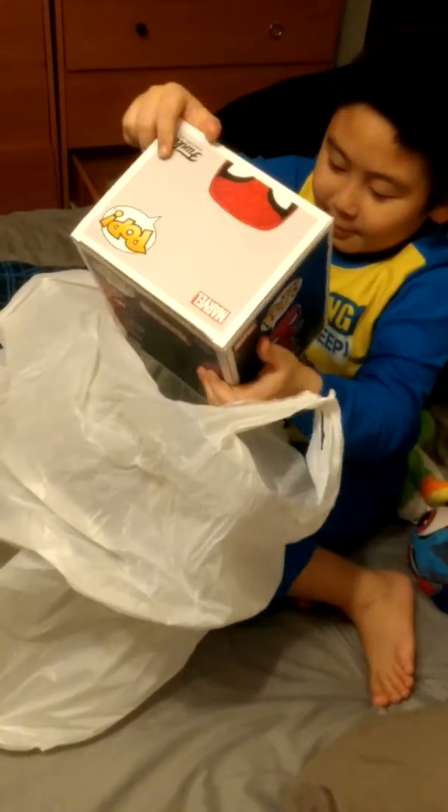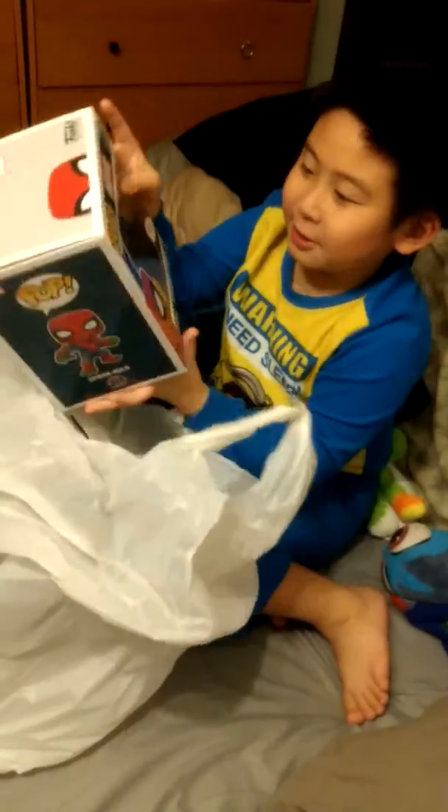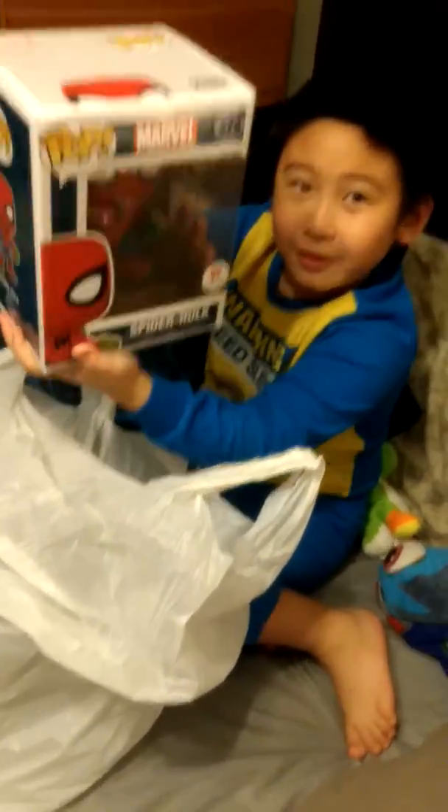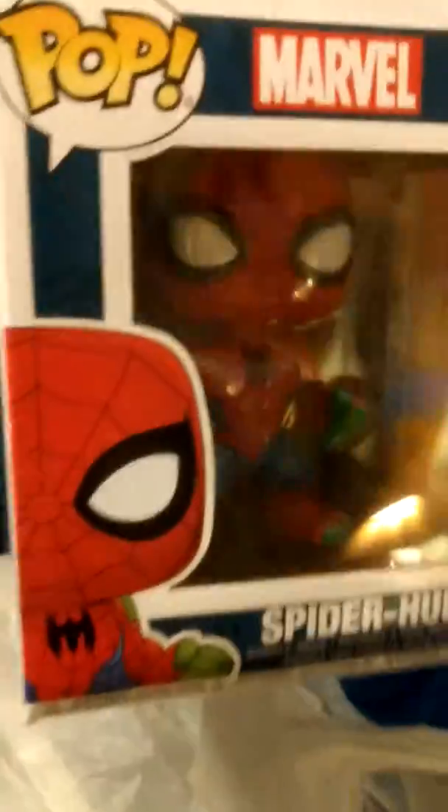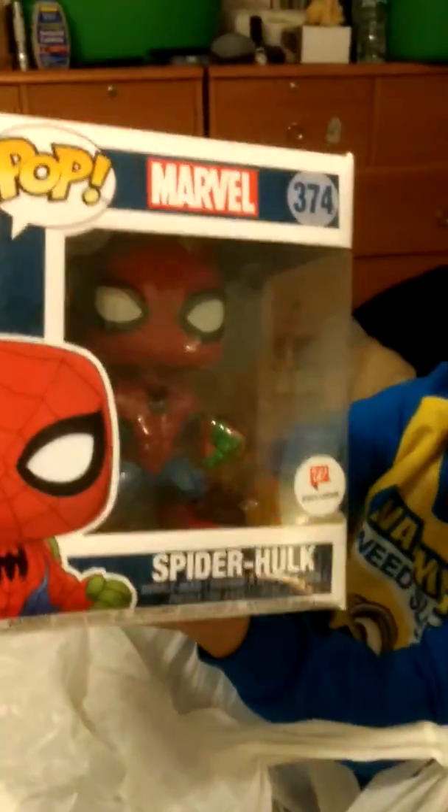Let's see what we got today from Walgreens. They are Bobbleheads. Bobbleheads — they're not Bobbleheads. Take it out slowly. So we got Spider Hulk? Yeah, check it out. These are the 6 inch Spider Hulks.